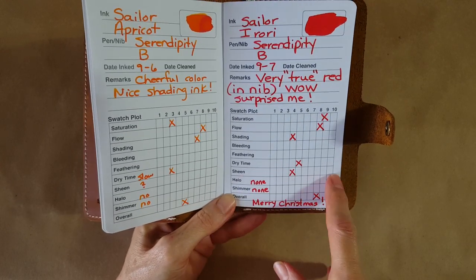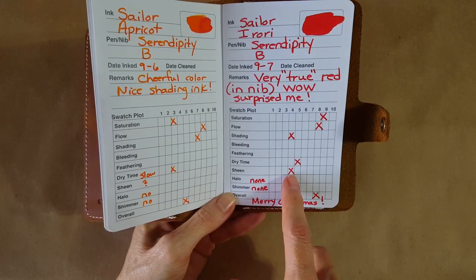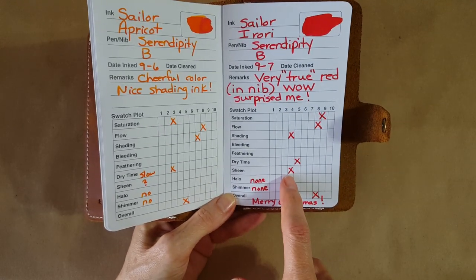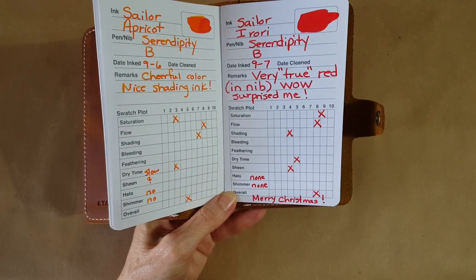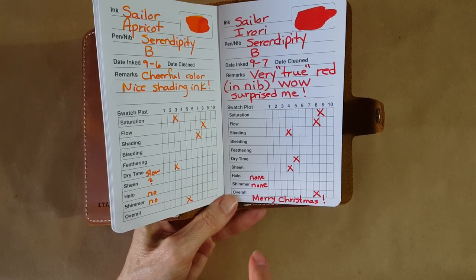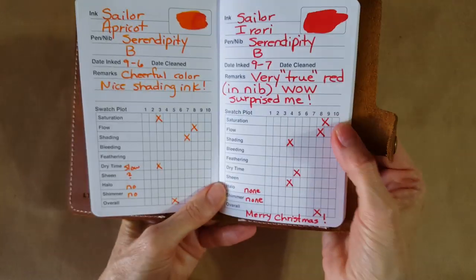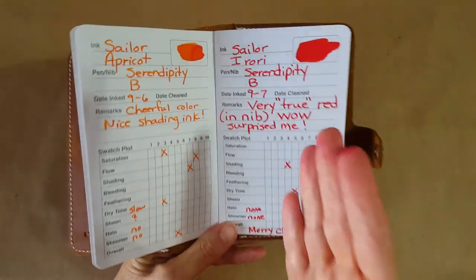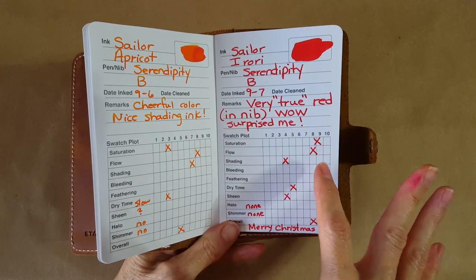There is sheen, so it's hard to know how to mark it — is there any? There's some, and it's very subtle. No halo, no shimmer. Overall I give it at least an eight, and it's growing on me. I'm not sure I could stand to look at a long letter written pages and pages with this, but I certainly would address Christmas cards with it.